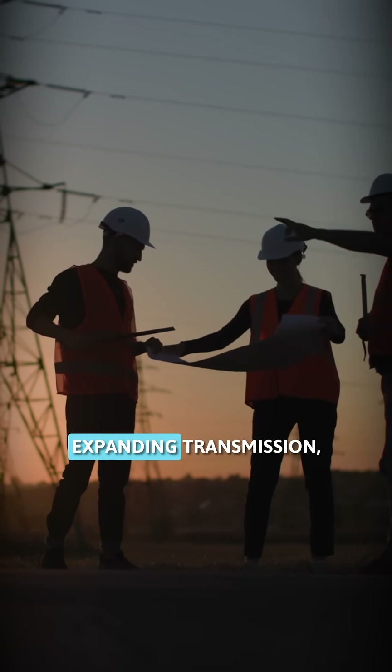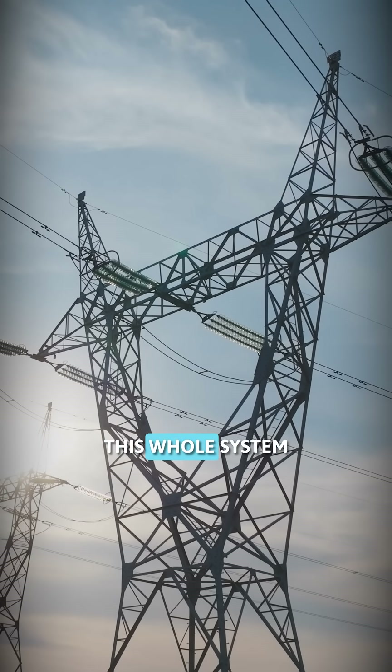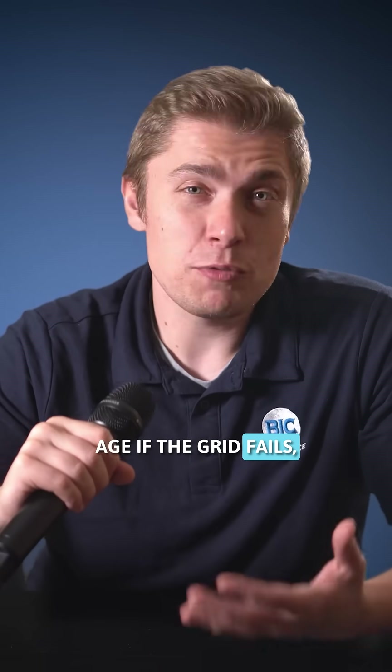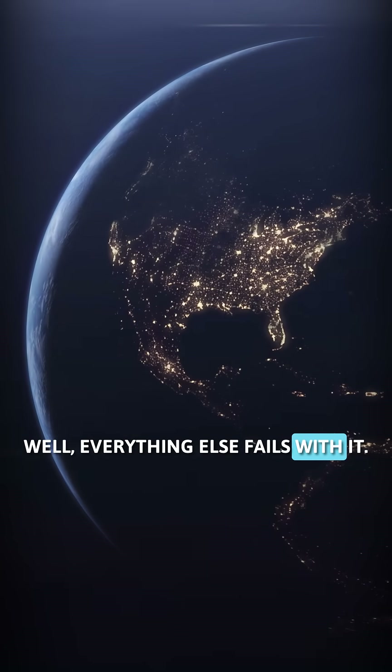That's why grid operators are upgrading tech, expanding transmission, and trying to keep this whole system — built for a different era — from falling behind. Because in the modern age, if the grid fails, everything else fails with it.